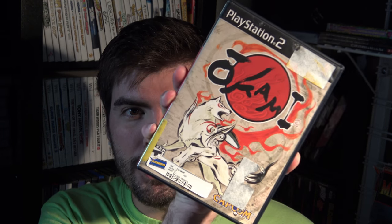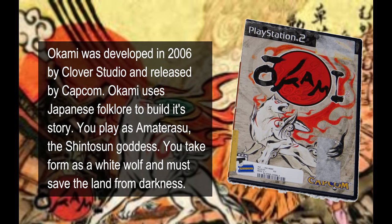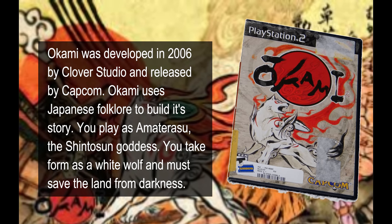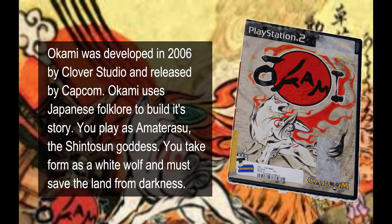Next up is Okami on the PlayStation 2. Not only a fun game but a beautiful game. I paid $2.50 for this.